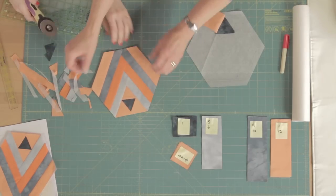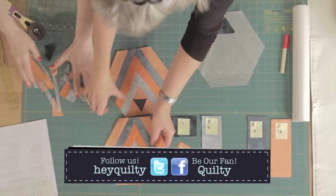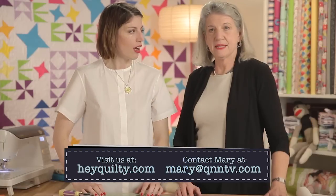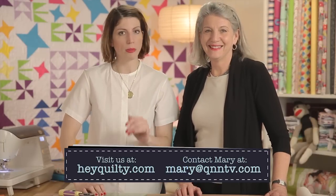Look at that — now it looks great! We have two blocks for Garden Chevrons. So beautiful. Thanks so much for coming on the show. It was a blast. Do some blocks, do some paper piecing — don't be scared, give it a shot. Bye!